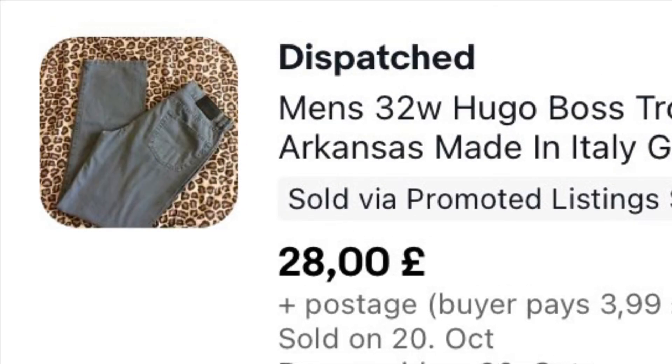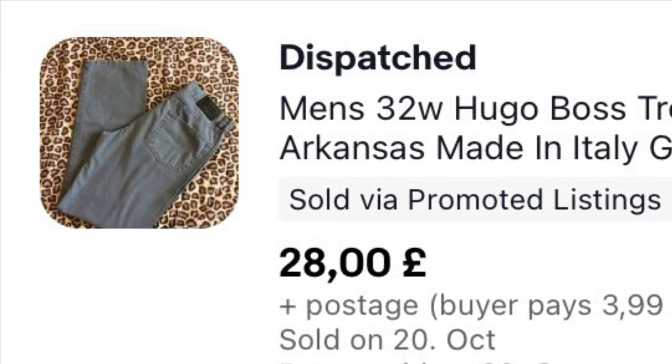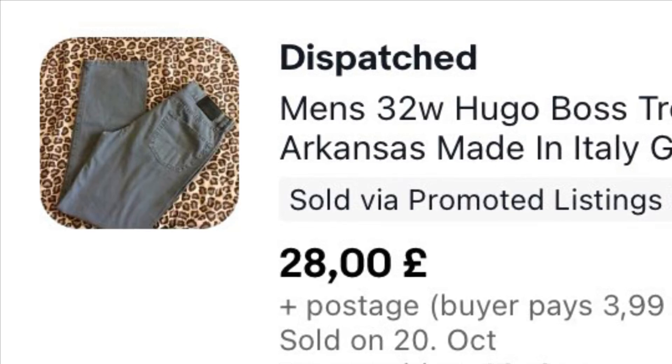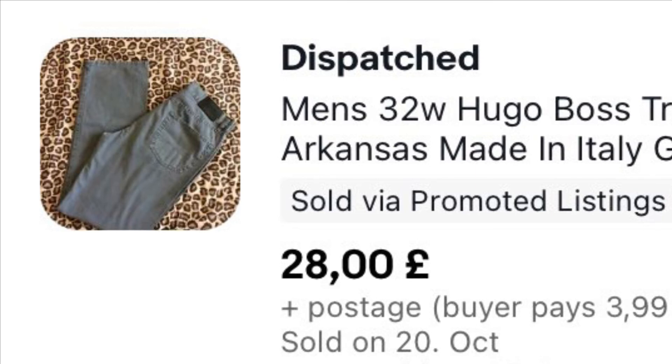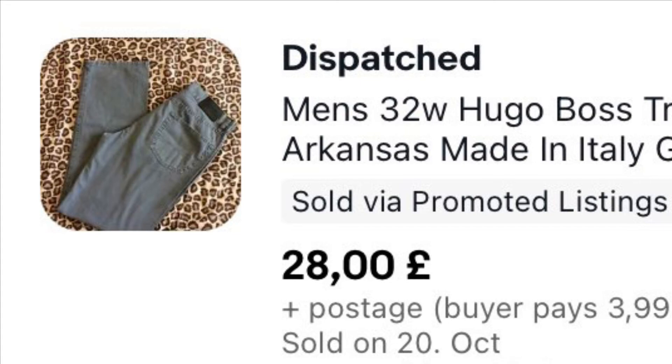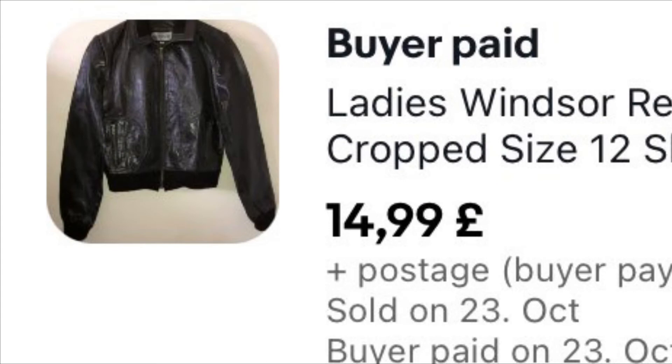These Hugo Boss trousers were a pound and we've had them well over a year — maybe even two years. As I've said before, our clothing prices have had to come right down; we used to get really good prices for things, not so much now. But these still went for a respectable £28 plus £3.99 postage.